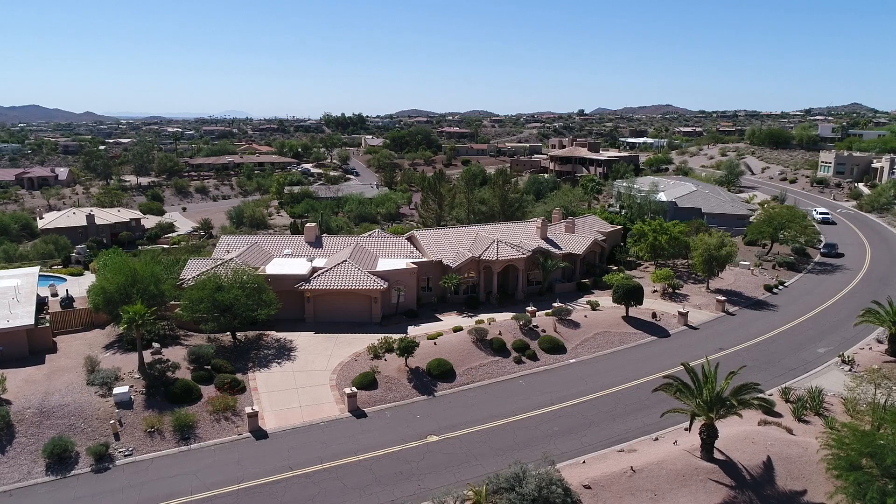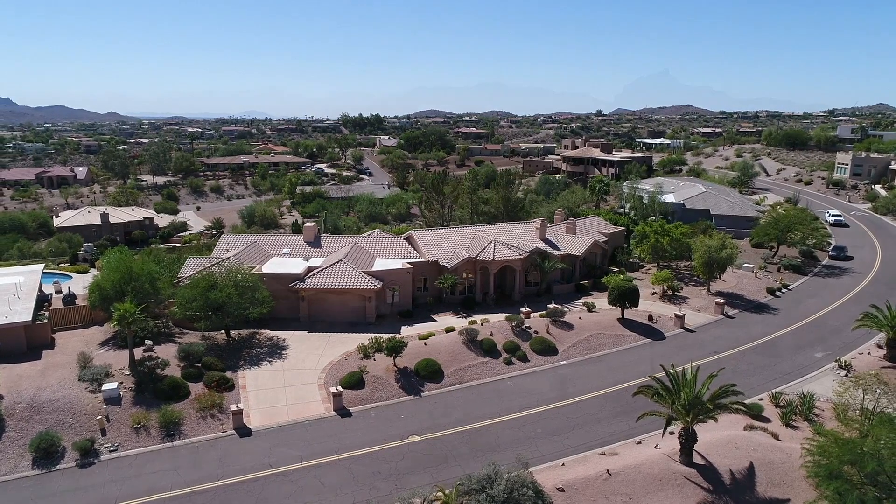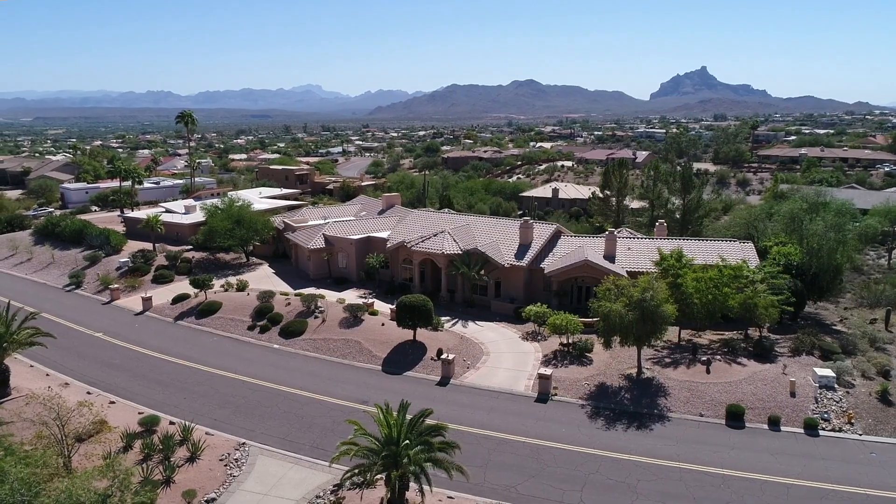Hi, I'm Dori Widrig with the Sonoran Home Team at Sonoran Lifestyle Real Estate and today it's my pleasure to introduce you to 16657 East Hawk Drive here in beautiful Fountain Hills.